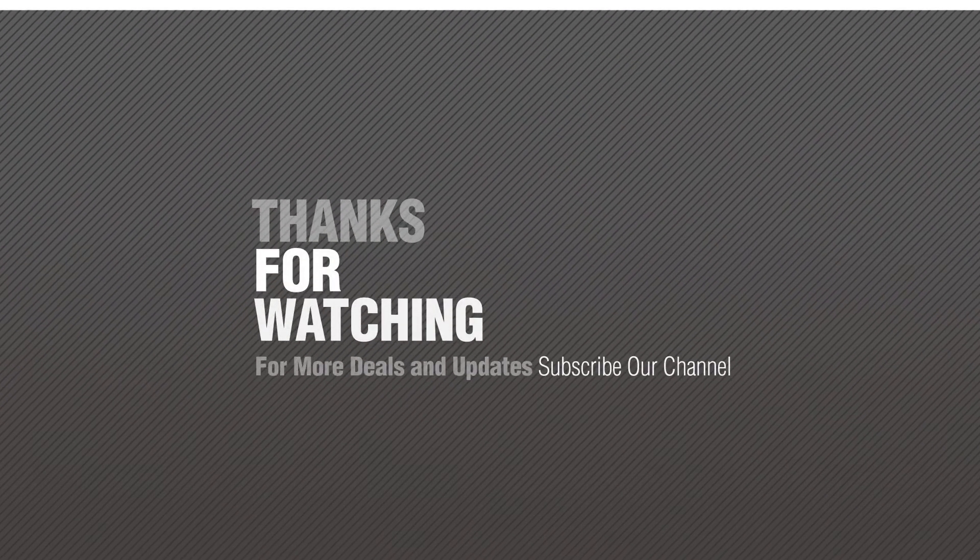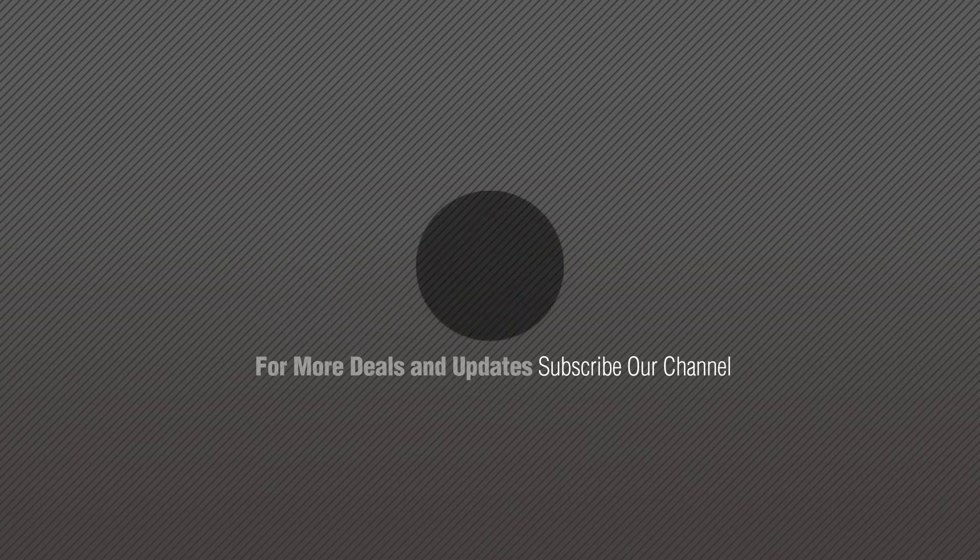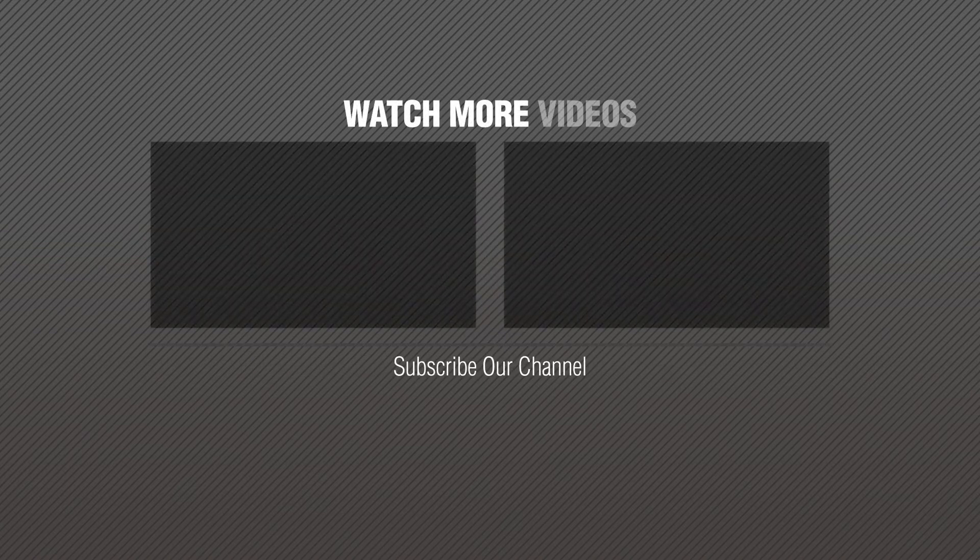Thanks for watching this collection. If you like it, subscribe to our channel. We'll see you soon. Bye.